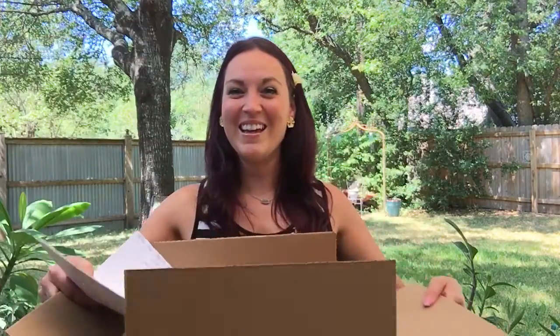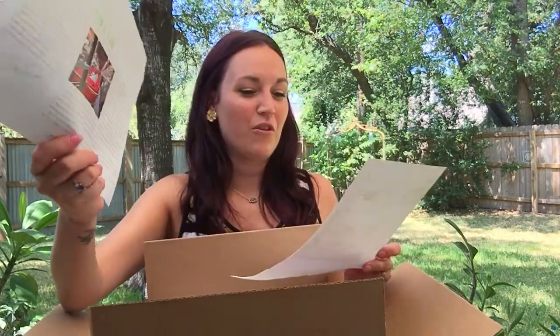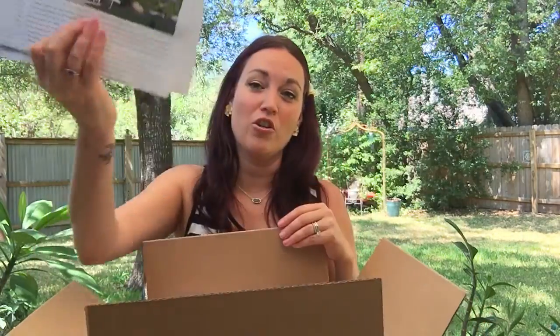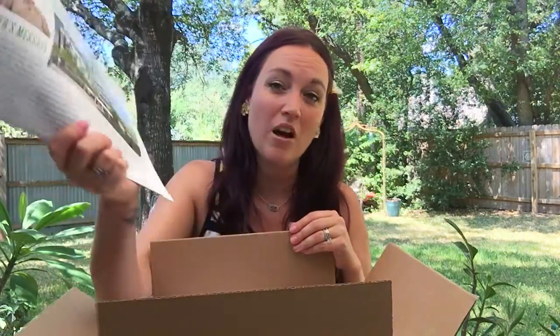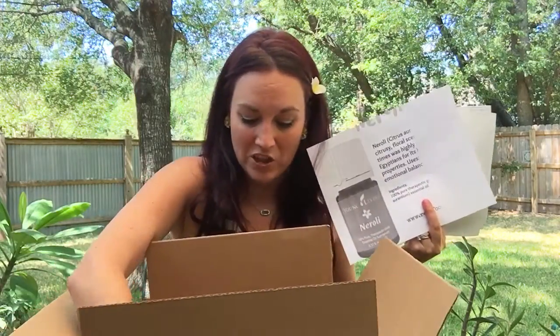So today's unboxing — what did I get? You will find out. First of all you get your packing slip and your little newsletter. There's a lot of really cool stuff in here — I would never throw these away if you're a Young Living member. They've got recipes in them, all sorts of news about what we're doing, and then of course we have all of our stuff to keep our packaging nice.